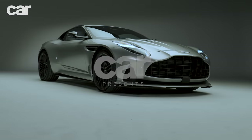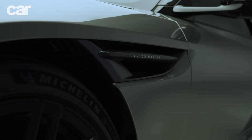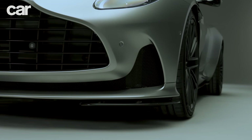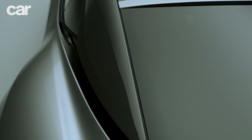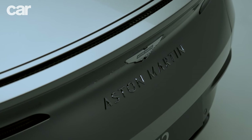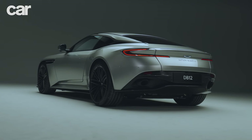The DB12 will go on sale in late summer 2023, replacing the DB11 as what Aston Martin ambitiously calls the world's first super tourer. It's the first in a new generation of Aston Martin sports cars, promising the usual style, performance and dynamics we've come to know and love, but with a newfound focus on advanced technologies too. Let's come and take a closer look.